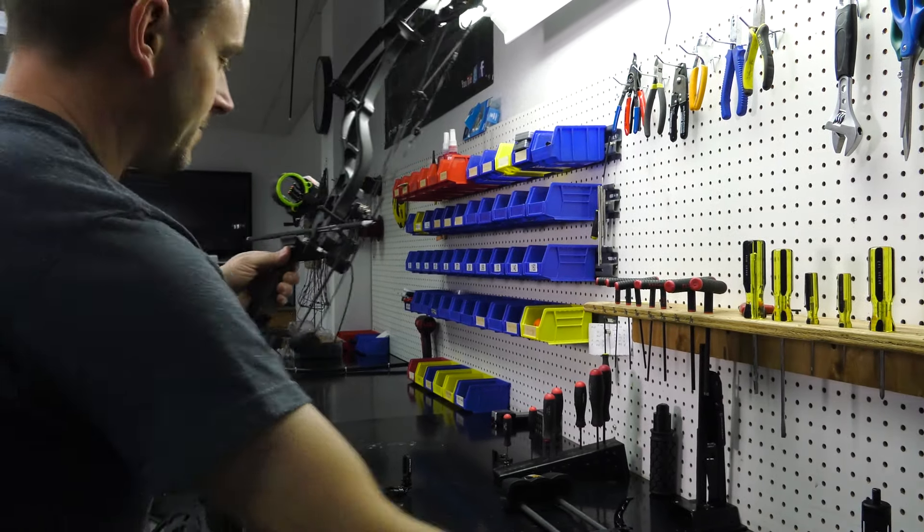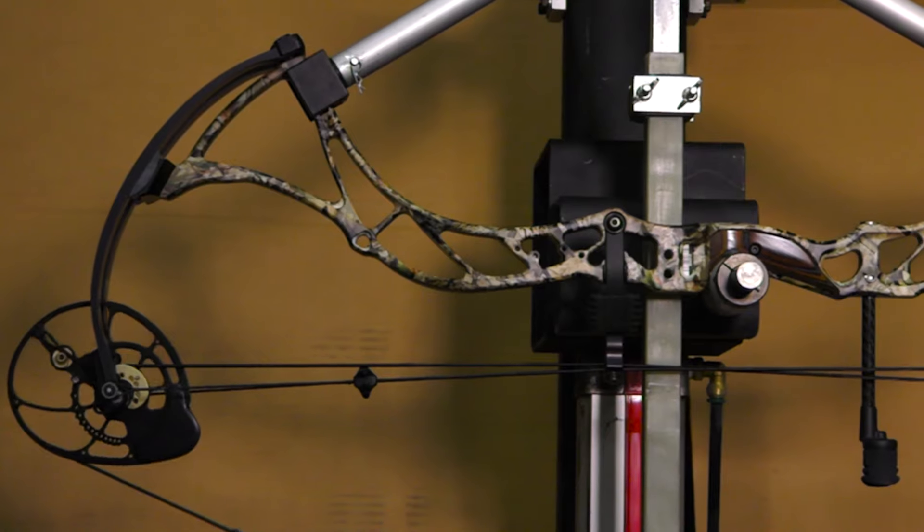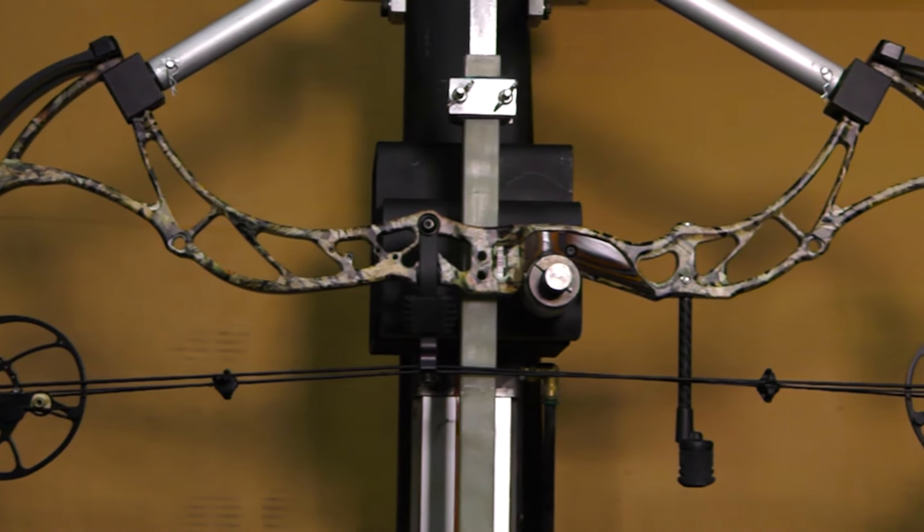The new flagship for 2017 is different than anything we've ever made in the past. It has a combination of speed, balance, performance, and a draw force curve like we've never had before.